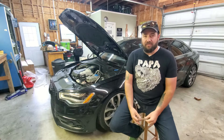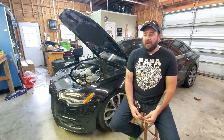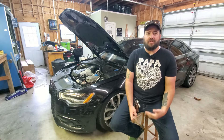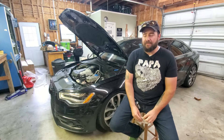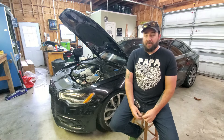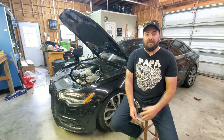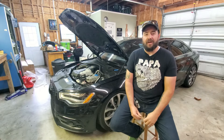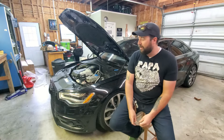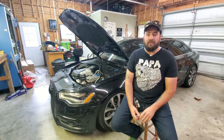This will apply to the B8 and B8.5 S4s as well as your SQ5s. First, let's talk about normal oil consumption. Audi says a liter every 2,000 miles is normal — that's absolutely not correct. These cars, when running correctly and in good working order, should not be burning hardly any oil inside of 5,000 miles. A liter every 5,000 miles is about normal.